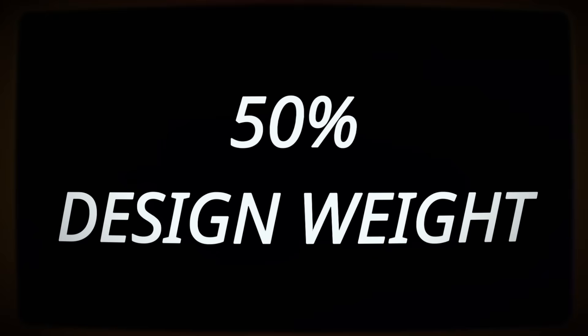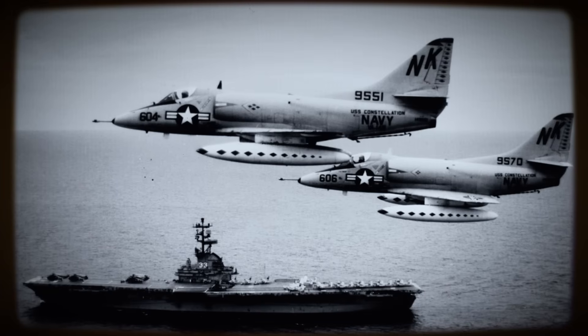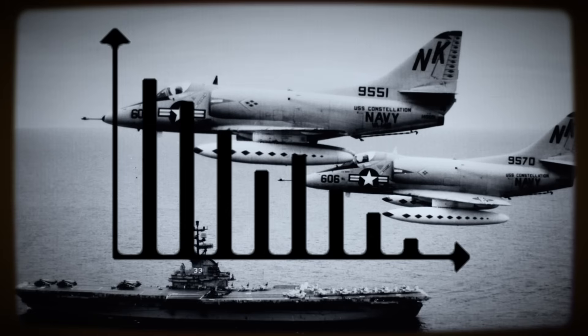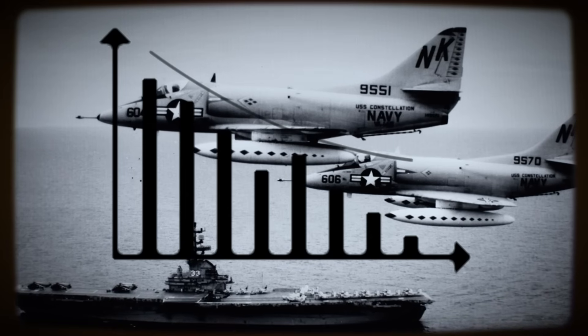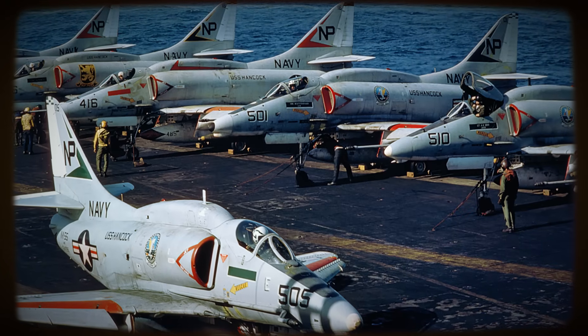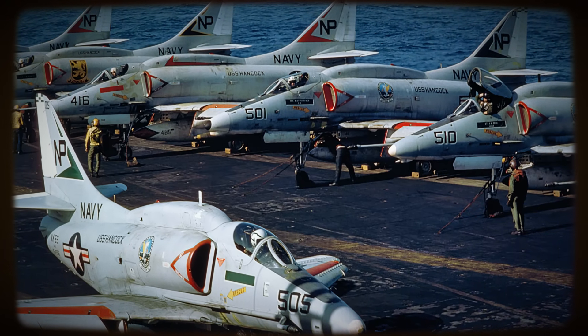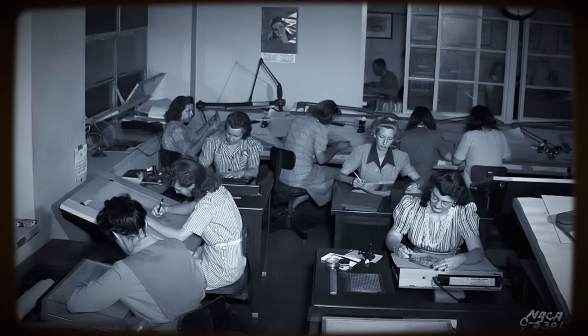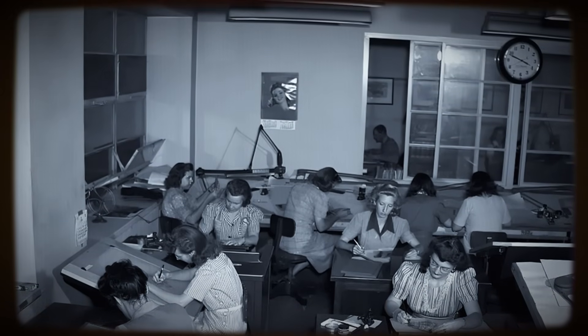This was not merely a weight-saving exercise. It directly impacted procurement cost, the number of aircraft that could be purchased, logistical support demands, and, crucially, carrier compatibility. Achieving this objective demanded rigorous engineering discipline. Every component and system was meticulously scrutinized.